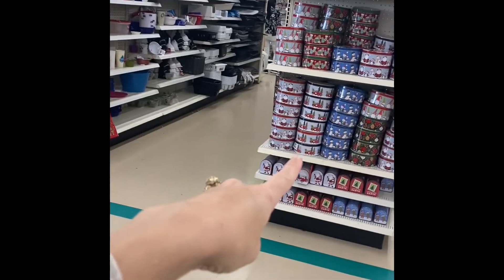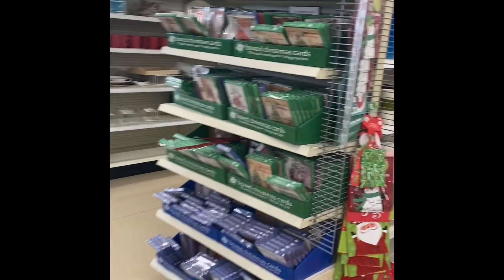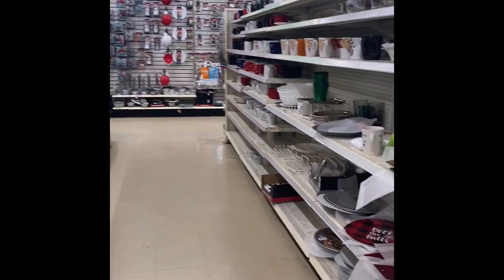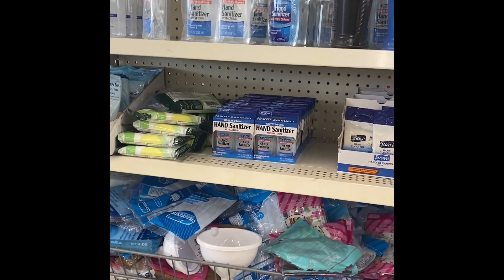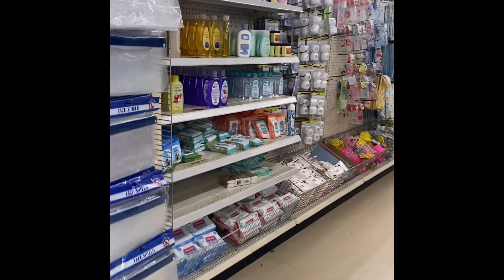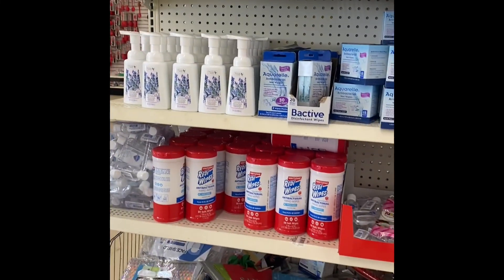We've got more of the tens and more greeting cards. I'm just doing a quick video — I'm not really staying in the dollar store long. I'm just swinging in here to pick up something, but I did want to show y'all just a couple things that I noticed.